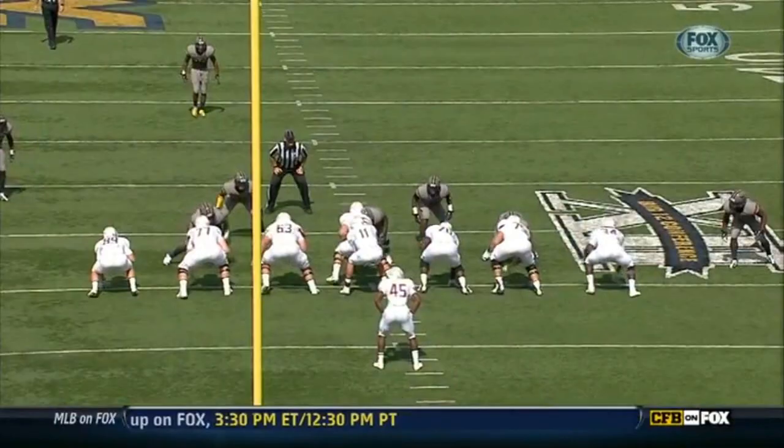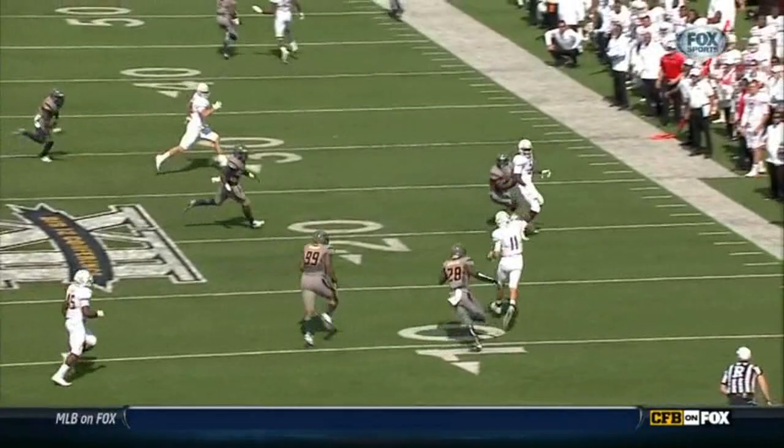Shoulders turned — you see after the fake he gets those shoulders turned and he's running full speed. The guys behind him aren't able to catch him. And then he makes a nice accurate throw, and that's where they pick up that first down.